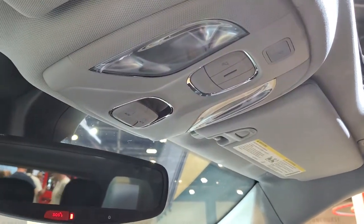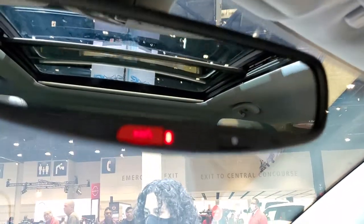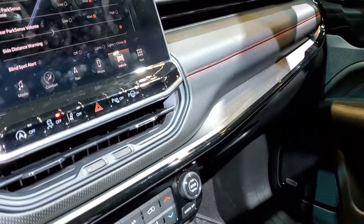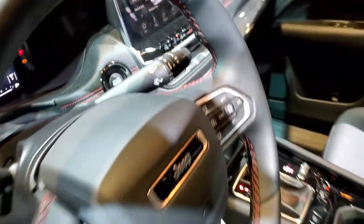Lucky enough to get in this particular car. It looks like they just have the SOS button in that mirror, which is a little different than the old ones that had SOS and assist. Let's take a look at the back seats.